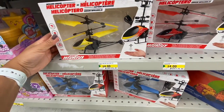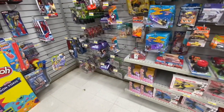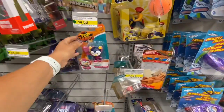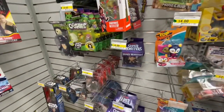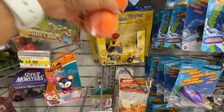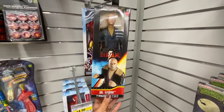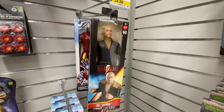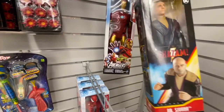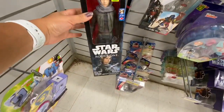I've heard very good reviews on these helicopters — they are controlled by the movement of your palm and are $4. Some more figurines for $4 as well — Iron Man, Spider-Man, and one from Star Wars.